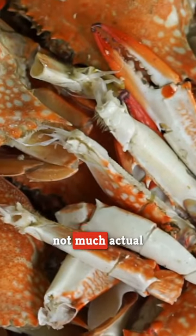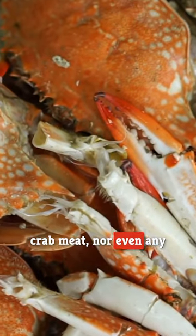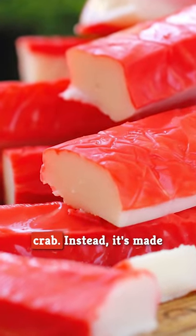The Los Angeles Times explains that not much actual crab meat, nor even any distantly related shellfish, can be found in imitation crab. Instead, it's made primarily from an industrially processed fish product called Surimi.